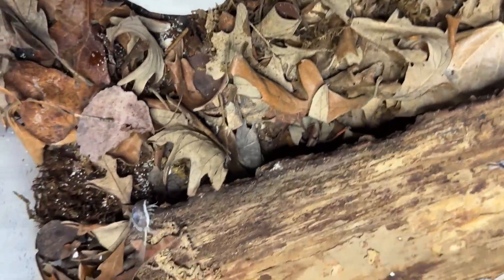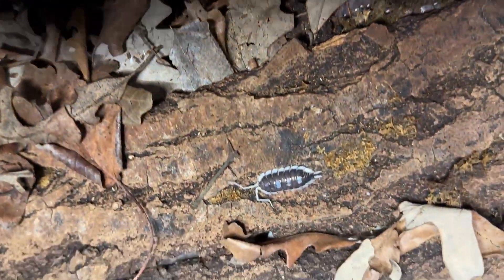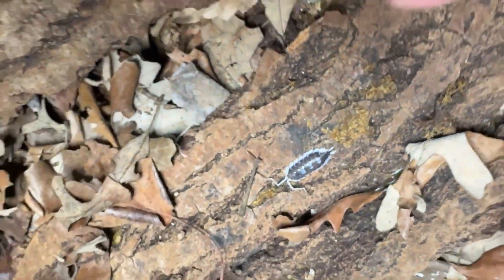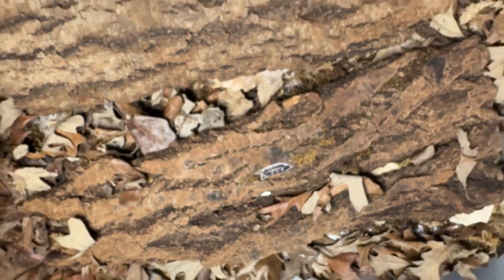I also use cuttlebones. For substrate, I use a nice organic soil mix — I'm a big fan of a product called Sea Soil, which has all sorts of added minerals and nutrients. It's a nice loamy soil mix to which I add mosses, barks, leaf litter, crushed white rotwood, and all sorts of components for a healthy mix.